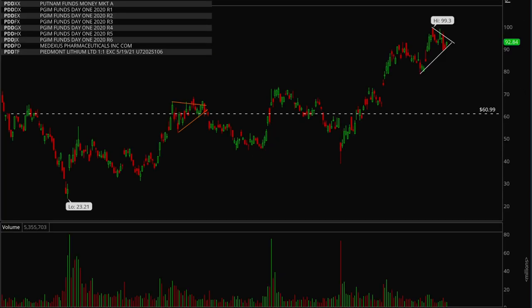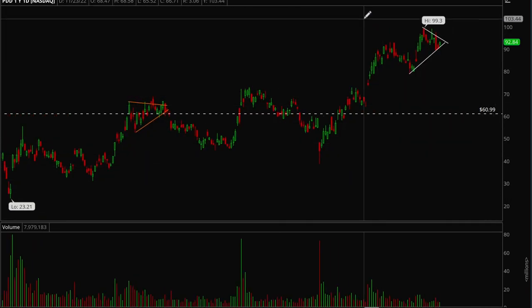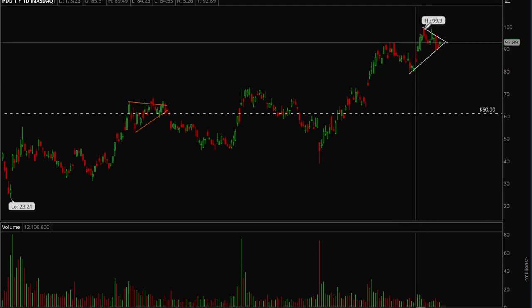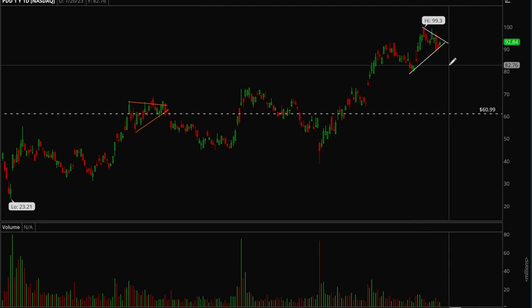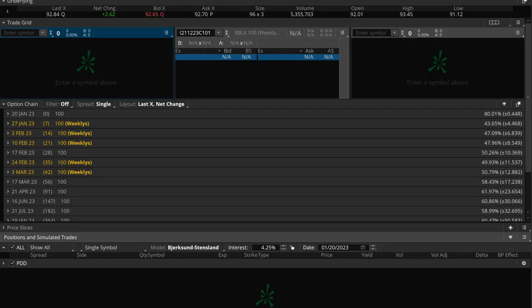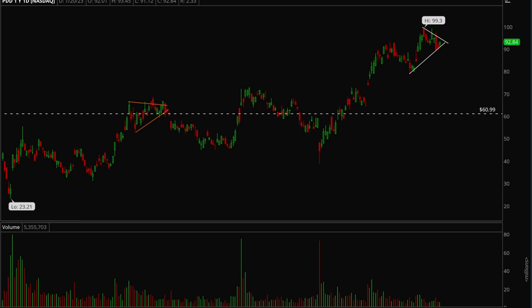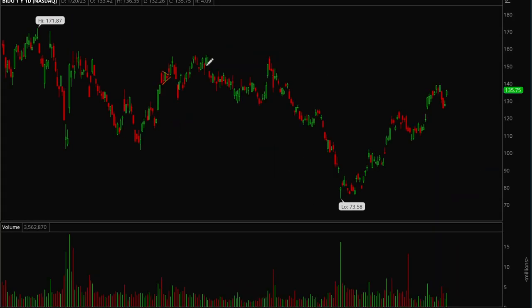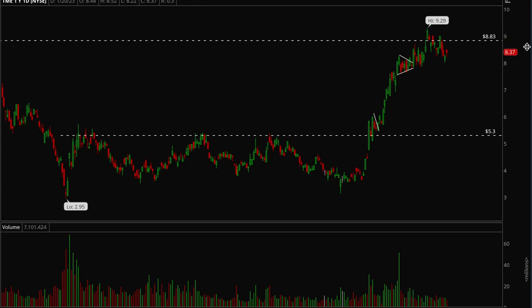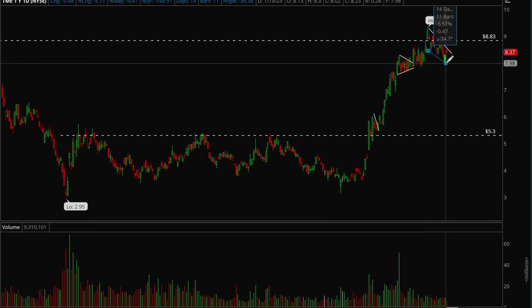Last stock: PDD, and some other China names. China names pulled back last week and have been consolidating pretty nicely — healthy action so far. Right now PDD has a flag forming, and ideally we get one or two more consolidation days then break out for the next move up. Other China names are acting well too: VAVA is acting well, Baidu is another name acting well, and small caps like TME are also forming nice bull flags. That's pretty much all I've got for this week — thanks for tuning in.